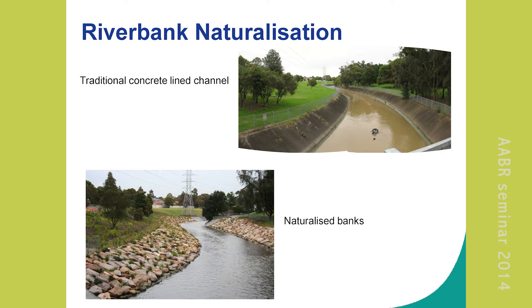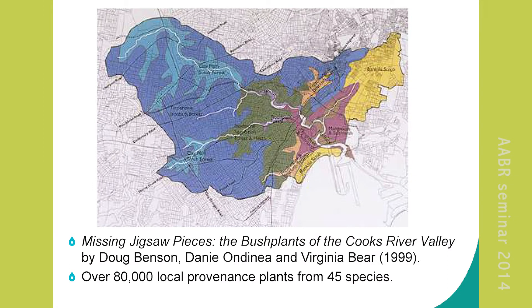As far as vegetation communities go, when you're on the Cooks River you use the Bible — the 'Missing Jigsaw Pieces' by Benson et al. It maps out what the communities would have been if there weren't houses and roads there now. You've got mostly clay shale-based stuff with sandstone coming in around Walleye Creek and a little aeolian sands on the coast. For this project we had over 80,000 plants and 45 different species, all provenance.